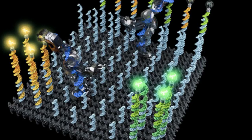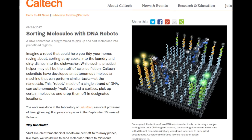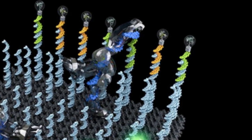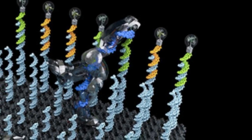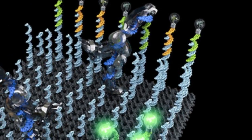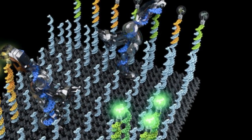Using fluorescent molecules enabled the researchers to see if the molecules ended up in their intended locations. The robot successfully sorted six scattered molecules — three pink and three yellow — into their correct places in 24 hours. Adding more robots to the surface shortened the time it took to complete the task.